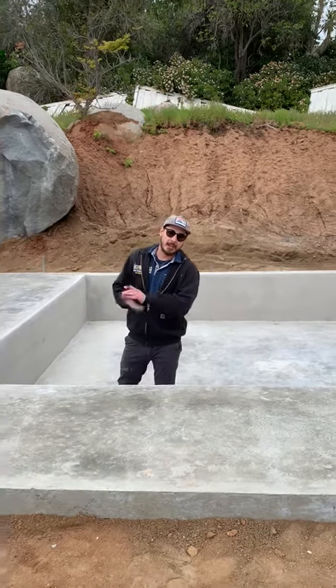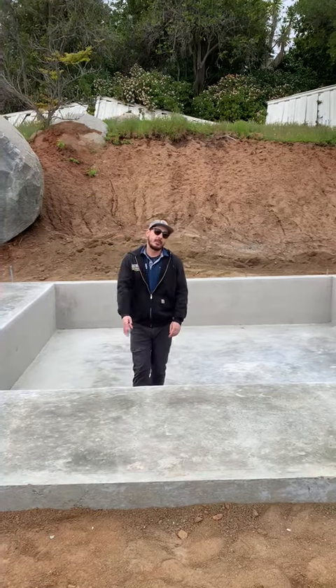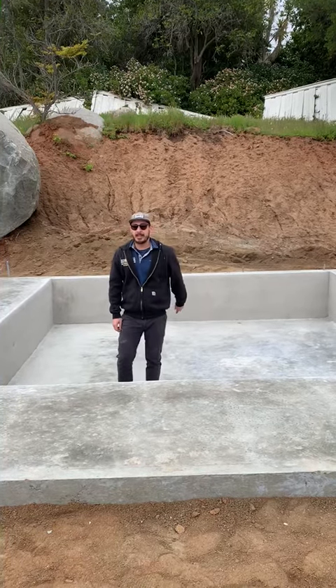We're able to get away with that because Poway has different regulations, and we went 300 square feet over the standard 1200 square foot ADU.